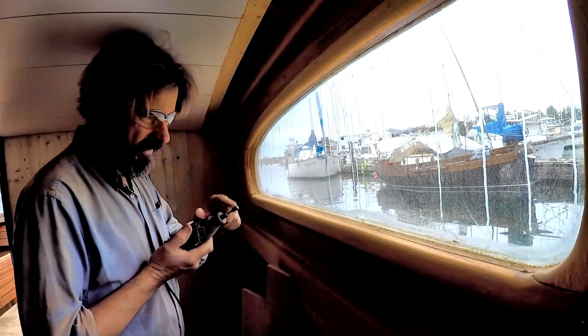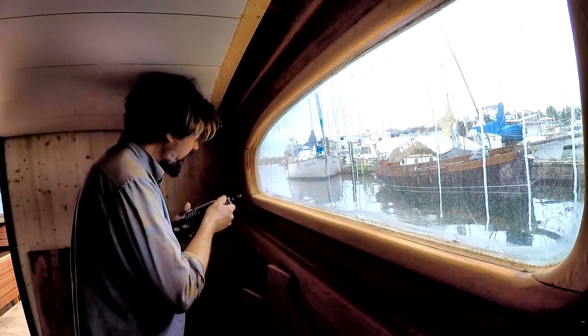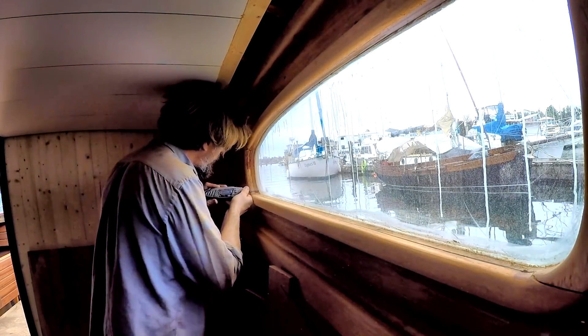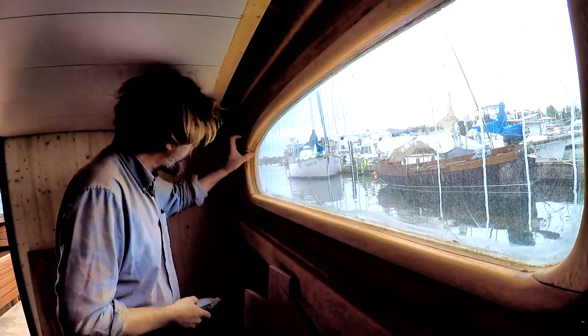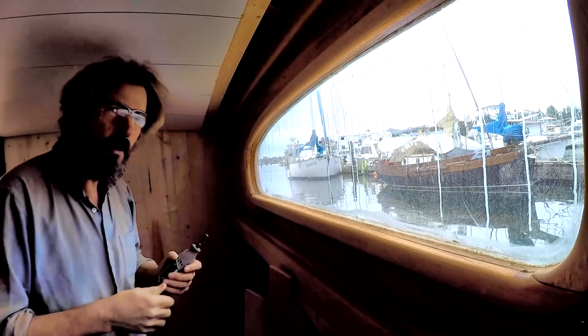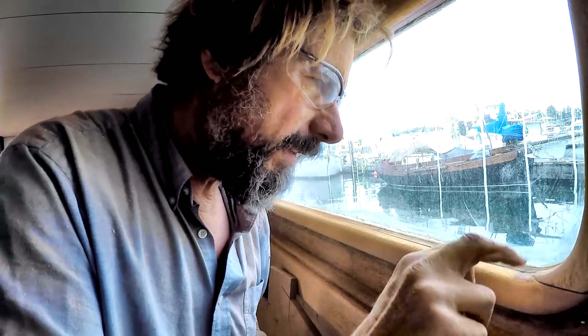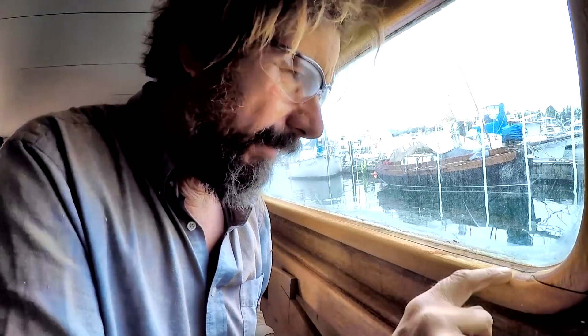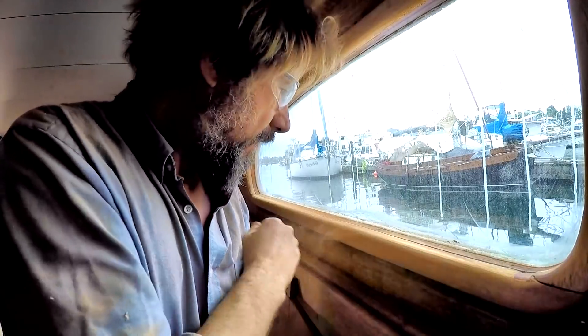Dremel with a little sanding drum on the end — just the perfect thing for in here. Fantastic. That would be forever hand sanding. Got a couple of corners to do — this one's a little close. Fantastic. This little open joint here I'm going to have to clean up with a knife, get some glue in there and clamp that shut. It's going great.